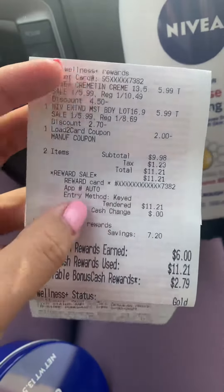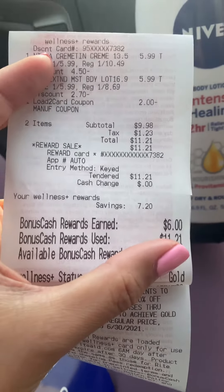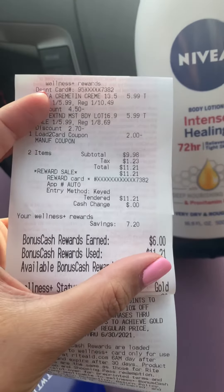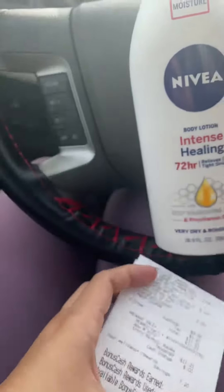So if you grab two, you will pay $9.98 — taxes will vary per state. You will then receive $6 in bonus cash, so after bonus cash it will come out to $3.98. Submit your receipt to Checkout 51 for $3 back.